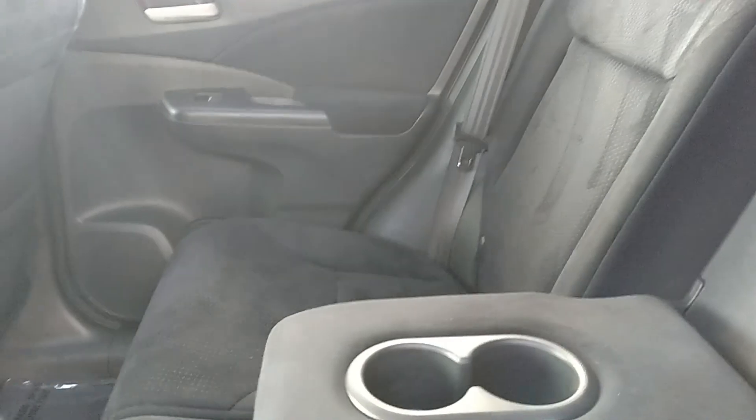Nice peek in the back here too. Cup holder center console right there. Headrest flipped down for better visibility when no one's riding in the back. You have a cargo cover that slides out there.